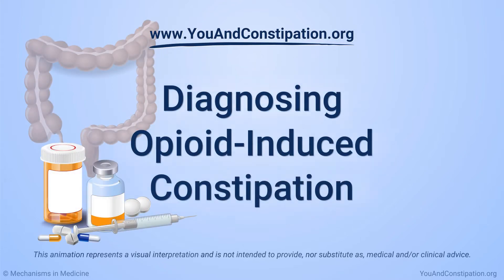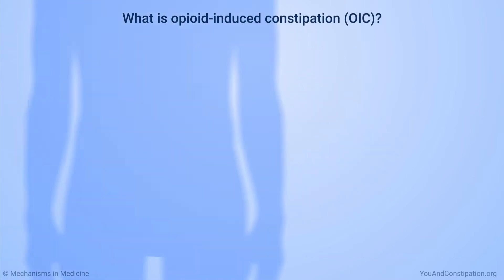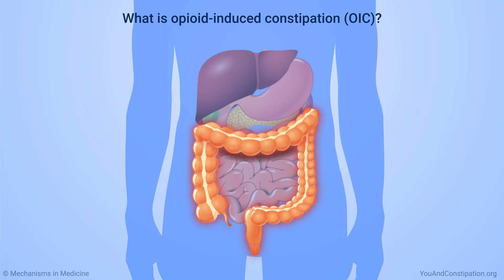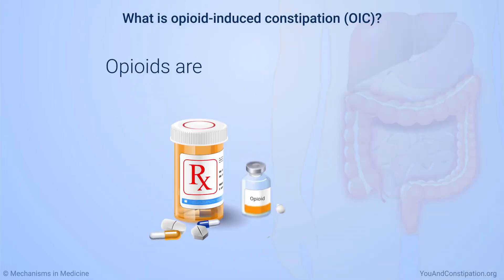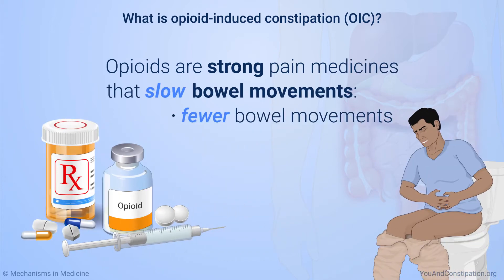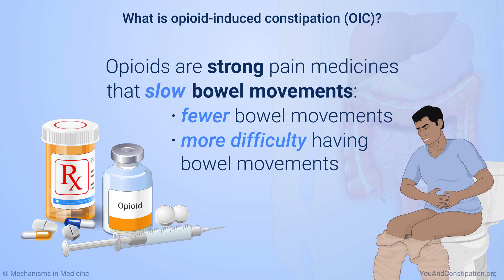Diagnosing opioid-induced constipation. Opioid-induced constipation, or OIC, is a condition that affects how your digestive system works. Opioids are strong pain medicines that slow bowel movements. This means fewer bowel movements or more difficulty having a bowel movement than normal — hence the term opioid-induced constipation.